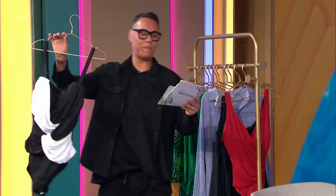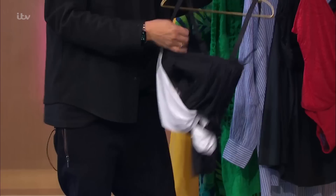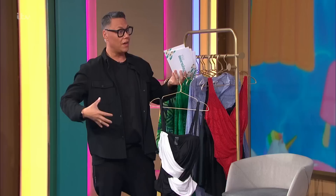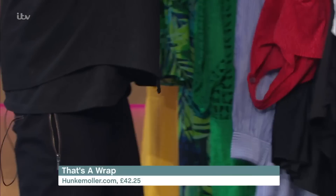Now we're going to the rail with some of my star buys. First, a Magi scoop from JDWilliams.co.uk at £40. There are lots of swimsuits out there, but the reason I've got this one is it comes with a lining called a hyper mesh, which gives you a bit of comfort but also holds you in. So if you're feeling less confident around your tummy area, look for something like this. Then we've got one from Hunky Muller — was £84.50, now £42.25 — but we seem to have misplaced the wrap, so we'll move on.